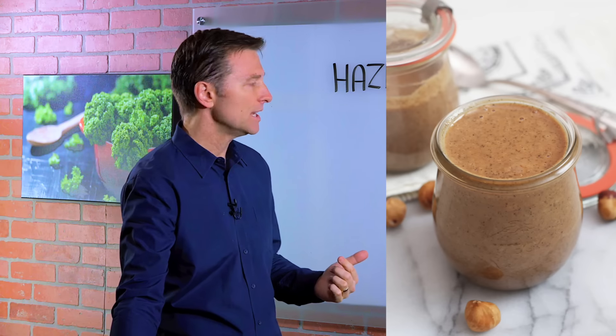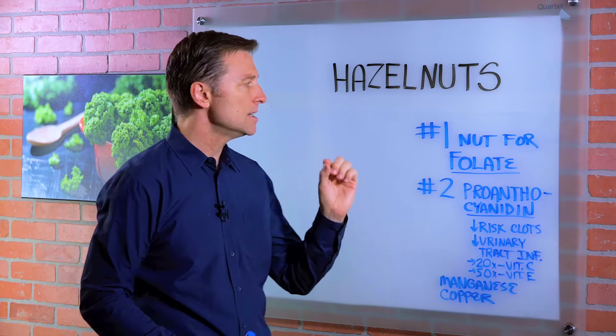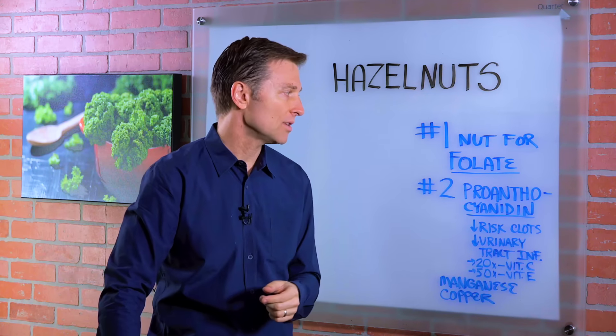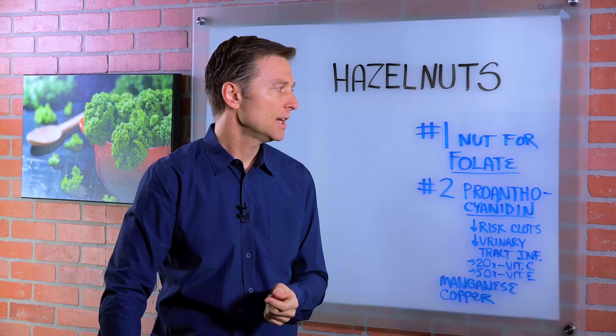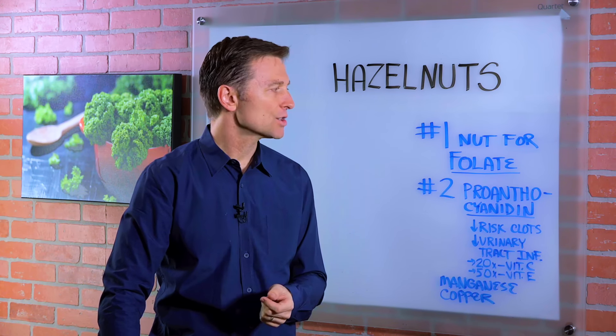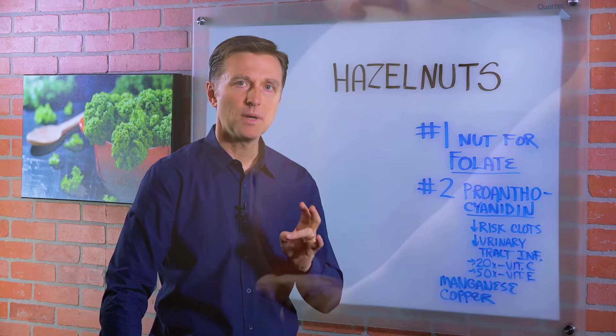Hazelnuts have some very interesting health benefits. It's the nut that has the most folate of all the nuts. Folate is involved in so many metabolic processes. It's a type of B vitamin — vitamin B9 — and it's good for metabolism. It's good for women when they're pregnant.